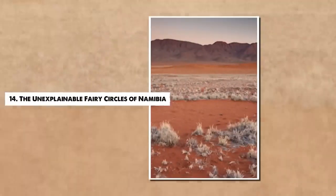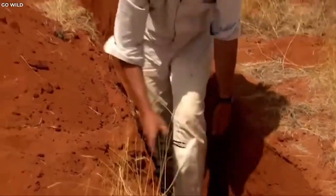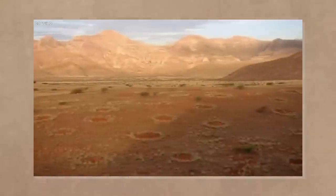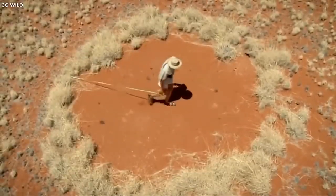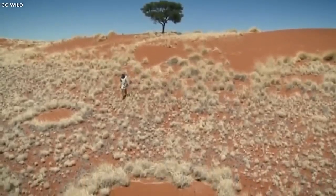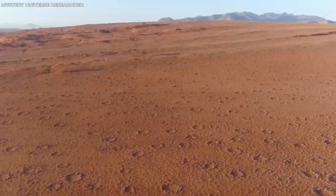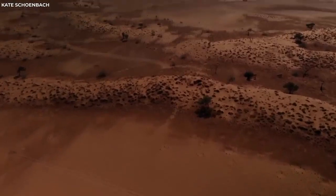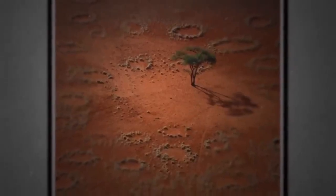Number 14. The Unexplainable Fairy Circles of Namibia. In the arid grasslands of the Namib Desert in Namibia, a peculiar natural phenomenon captivates scientists and tourists alike. Known as fairy circles, these patterns consist of circular patches of barren land surrounded by short grass, forming a honeycomb-like pattern visible from above. These circles vary in diameter from a few meters to several tens of meters and are found in vast areas across Namibia. While local myths attribute these circles to divine intervention or the footsteps of gods, scientific explanations range from termites and plant competition to gas seepage and even radioactivity. Despite these theories, no definitive cause has been agreed upon. The fairy circles of Namibia continue to fuel scientific debates and layman's curiosity, illustrating the enchanting mysteries that nature often conceals in plain sight.